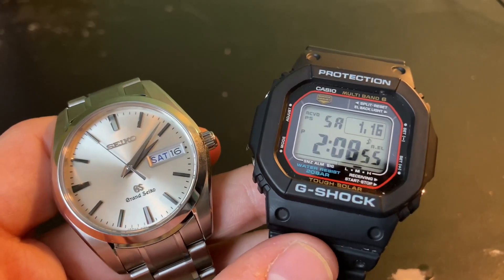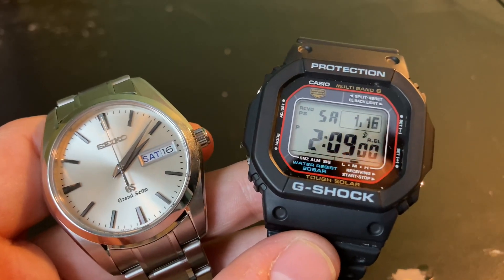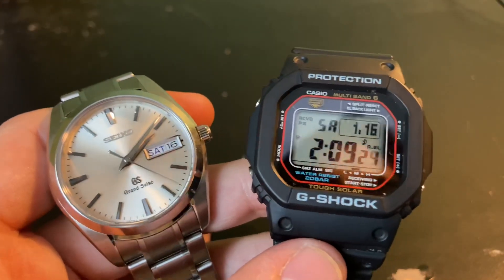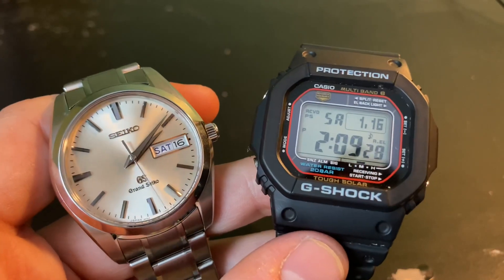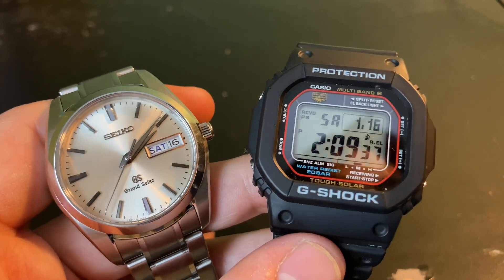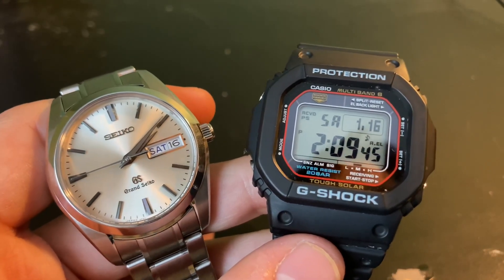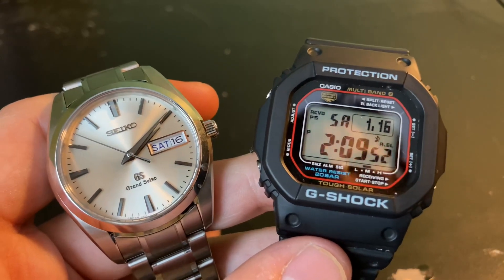In my hand are two watches: the Grand Seiko SBGT035 on the left and the G-Shock GWM5610 on the right. These two watches, in my opinion, create the best two watch collection that I can personally build. What really makes this collection so special is that these two watches together could really handle any situation on a day-to-day basis. I want to get out of the way that these watches are both extreme timekeepers — you can look at your wrist every single day and trust the time being displayed on both of them. I'll leave links in the description below to the reviews I did on both of them.